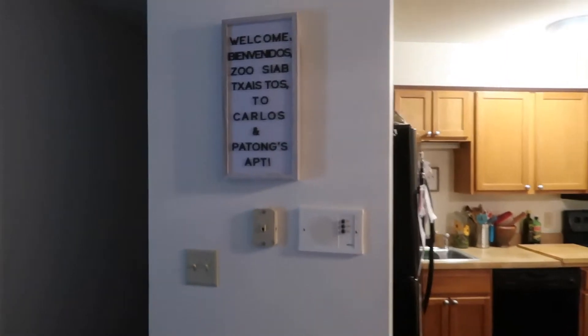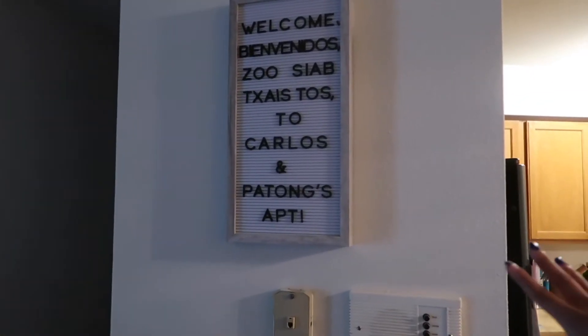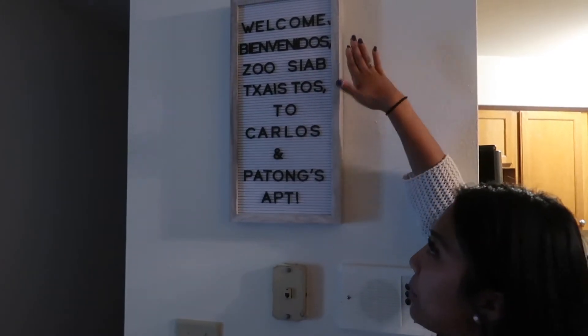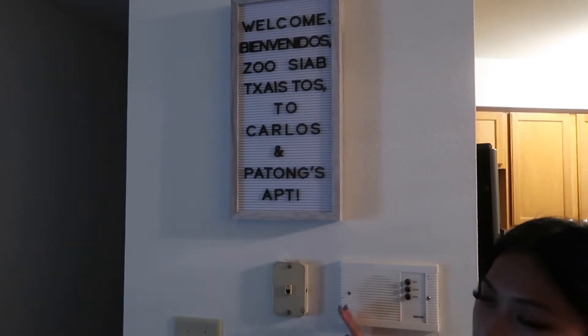The first thing you see is our welcome sign. This says welcome in English, welcome in Spanish, welcome in Mom, and then 'To Carlos and Son's Apartment.'